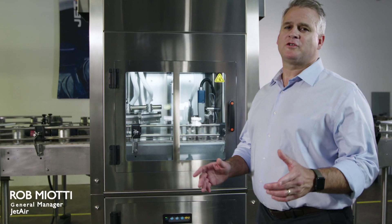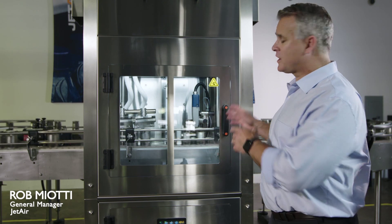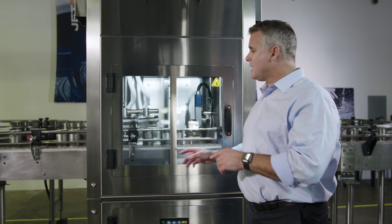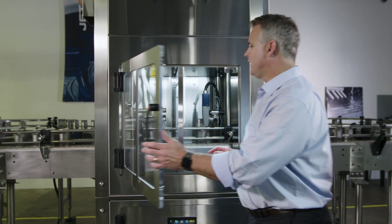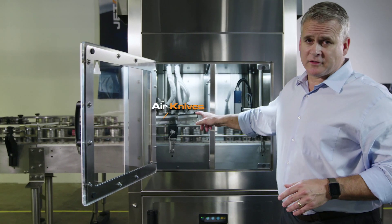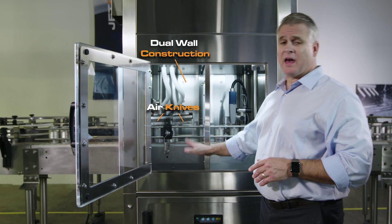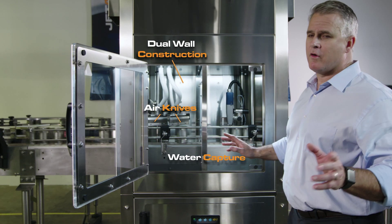I'm excited to introduce to you today the SureCode. The SureCode is a coating machine with integrated surface preparation. Let's take a look inside. Inside you'll find two stainless steel air knives, dual wall construction that helps with your decibel level, and all the water capture you need for any over spray.